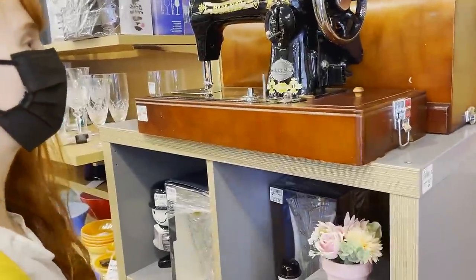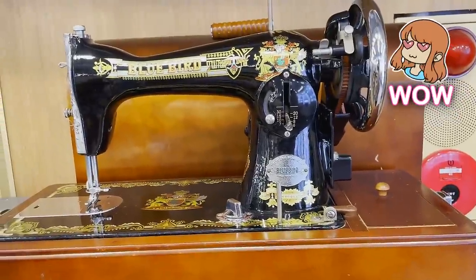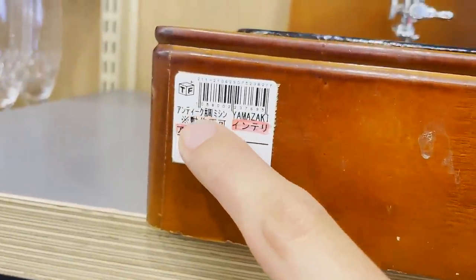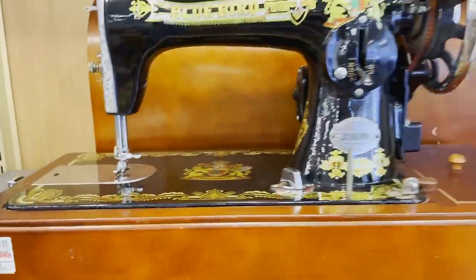New store. Sawimashin? Look how fancy it is — it says it doesn't work. It's an antique sawimashin bluebird. This is super cute.